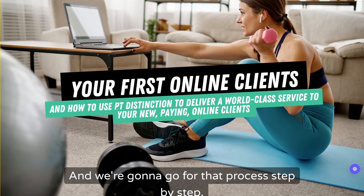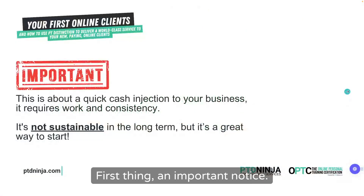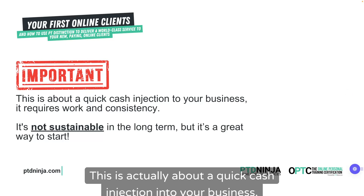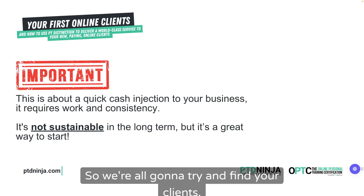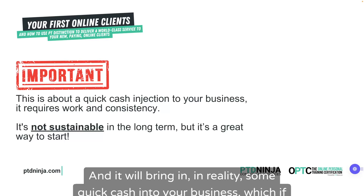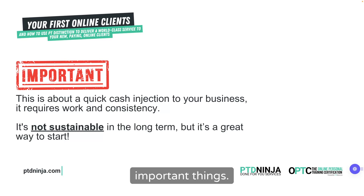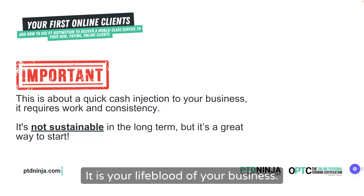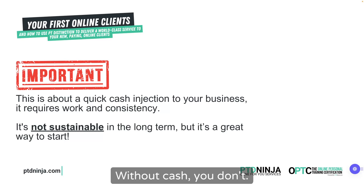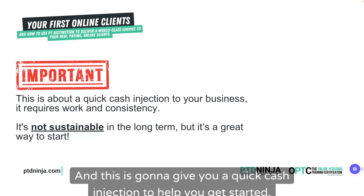Once you've found those clients, what do you actually give to them? How do you deliver a service at the same standard as in-person training? That's what I want to help you do today. And we're going to go through that process step by step. This is about a quick cash injection into your business — we are going to find your first online clients.